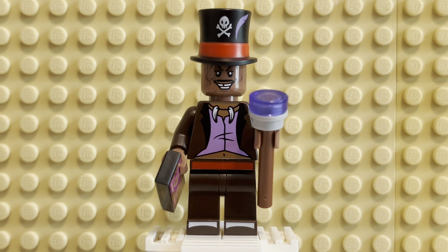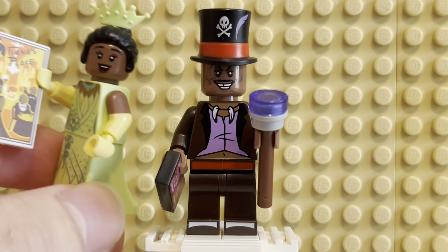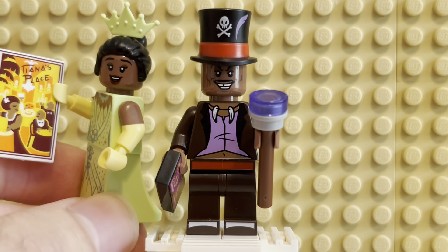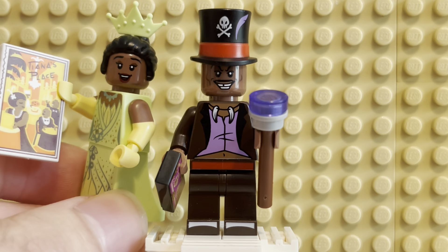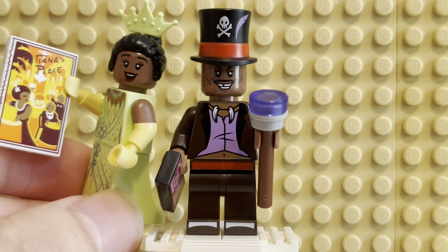Let me compare him really briefly to Princess Tiana — his enemy, of course, in the film. We'll take a look at her in another video. Love that figure as well.